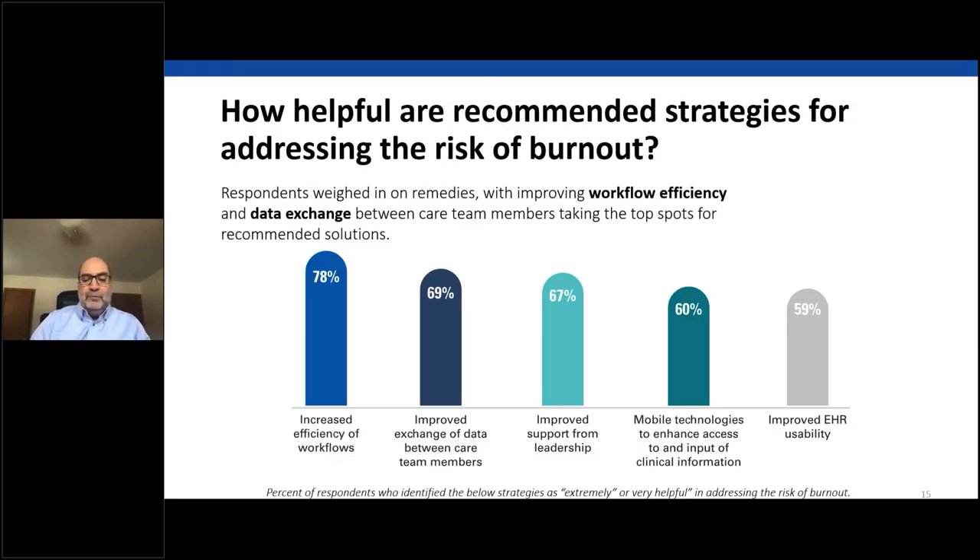There is hope. Respondents identified improving workflow efficiency and data exchange as the top recommended solutions. The good news is that 73% of provider executives in a PwC Health Institute research report stated they are focusing on automating administrative tasks to improve the clinician experience. Implementing an intuitive clinical communication platform that simplifies finding care team members and pulling actionable information from the EHR is one step toward decreasing stress and streamlining information-driven workflows.